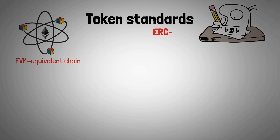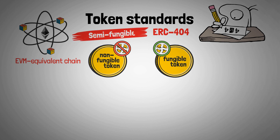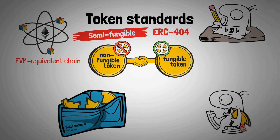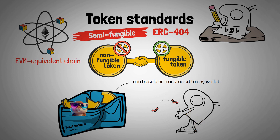This brings us to ERC-404, aiming to combine elements of both fungible tokens and non-fungible tokens. In this semi-fungible token design, there are fungible tokens that are linked to a corresponding amount of non-fungible tokens. If a wallet holding fractions of a token purchases enough fractions to hold a complete token, a new NFT is minted automatically. Similar to any ERC-20, these fractions can be sold or transferred to any other wallet. However, when a transaction results in the ownership of less than one complete token, the NFT will be burnt out of existence.